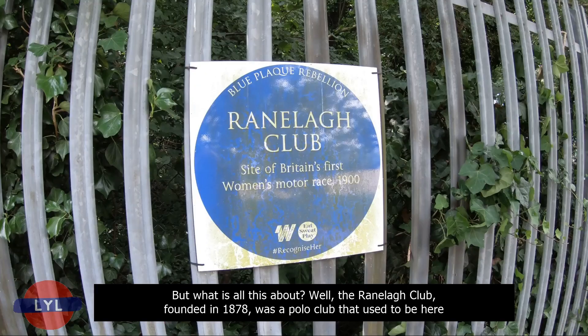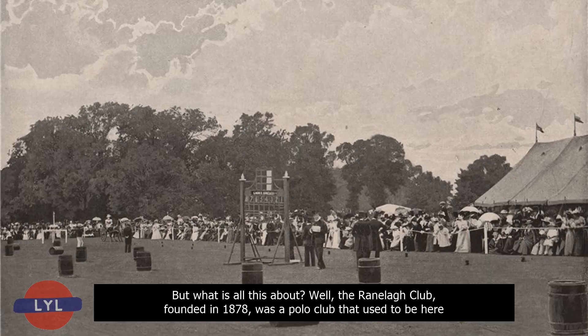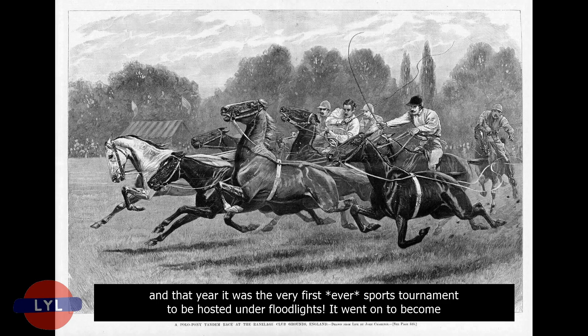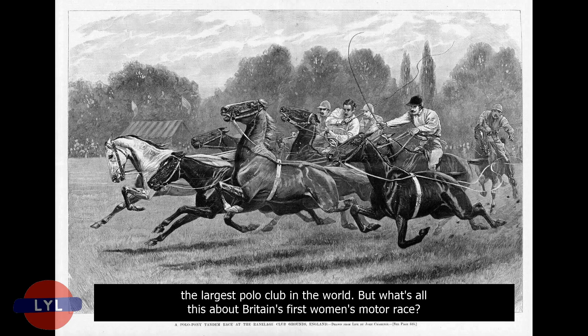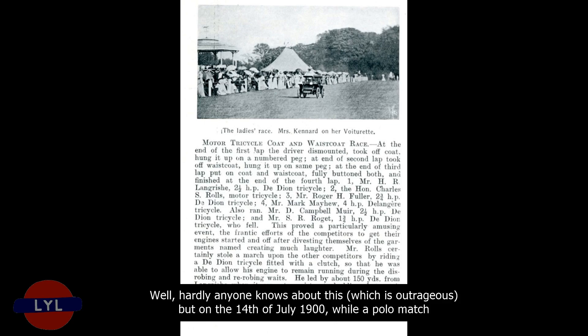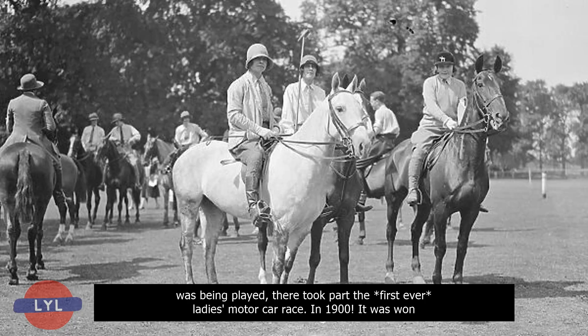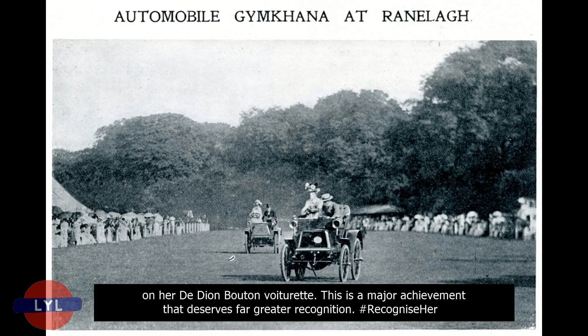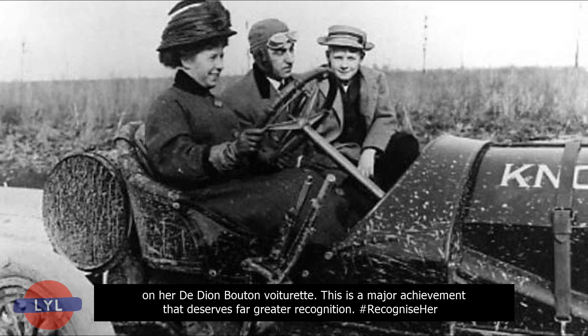What is this all about? Well, the Ranelagh Club, founded in 1878, was a polo club that used to be here, and that year it hosted the very first ever sports tournament under floodlights. It went on to become the largest polo club in the world. And on the 14th of July 1900, while a polo match was being played, there took place the first ever ladies' motor car race. It was won by Miss Weblen on a Daimler, though we only have a photo of Mrs Mary Kennard, who came second on her De Dion-Bouton voiturette. This is a major achievement that deserves far greater recognition.